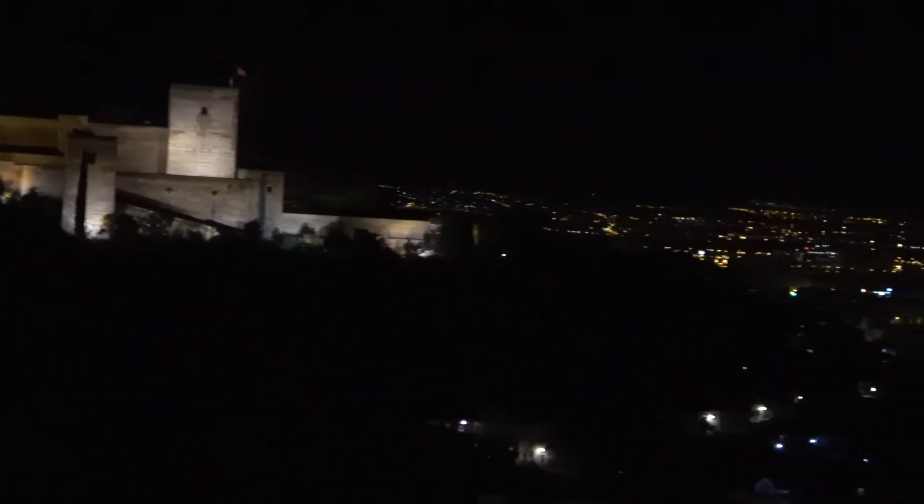After dinner we returned to our morning viewpoint to get this night-time view of the Alhambra and the city.